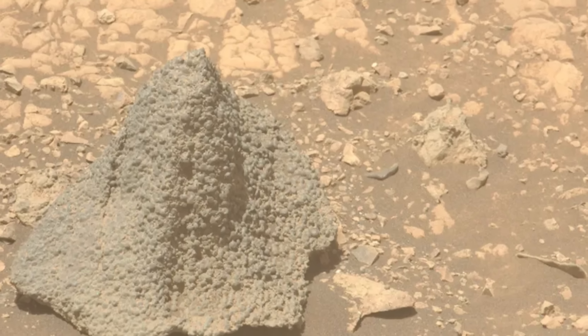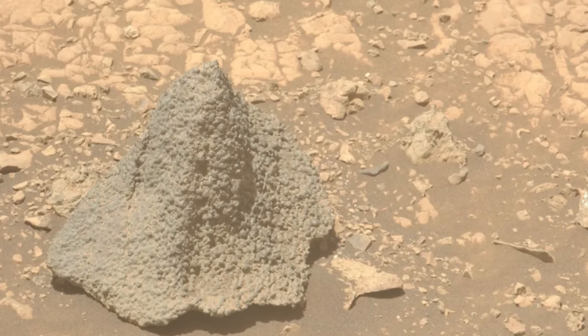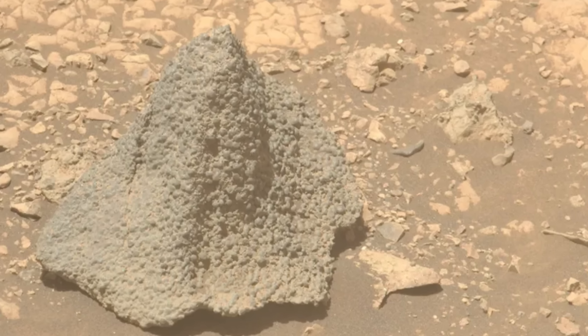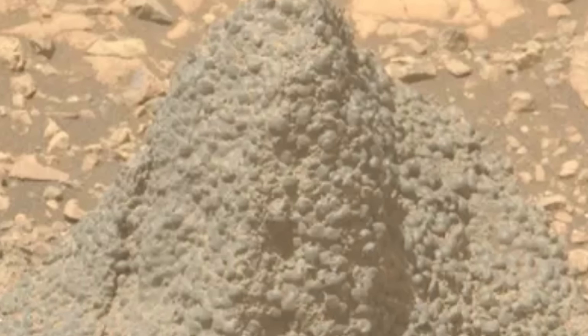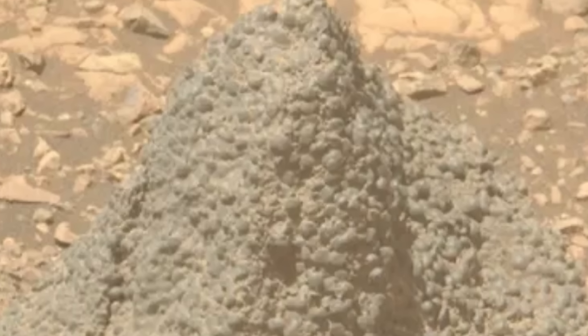This one was captured by Perseverance and is now referred to as the helmet rock, mostly because it resembles some kind of a conquistador helmet. For scientists it's exciting not because of the shape, but because of these unusual spherules, which can form either through chemical weathering, mineral precipitation, or even volcanic processes. Figuring out how this rock was formed is actually a lot more intriguing, though right now we don't know much about it. Unfortunately Perseverance doesn't have enough instruments to determine how it formed, but it might have once again involved water.